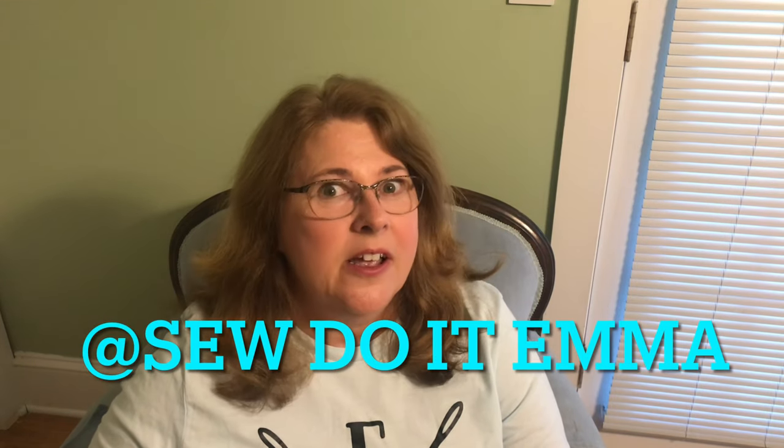I did not do a lot of sewing since the last time we spoke. I made an Evelyn skirt to take on vacation with me, and I'm going to wait for my review vlog and collab with Emma from Sew Doing Emma to talk about that skirt and show you — I do like it.